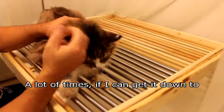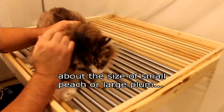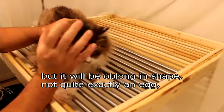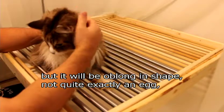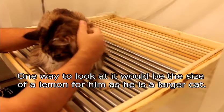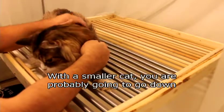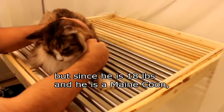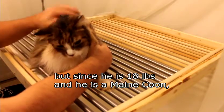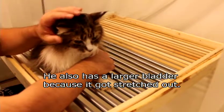A lot of times if I can get it down to about the size of a peach — a small peach or large plum — the thing is, it's going to be oblong in shape, more like a lemon for him. He's a larger cat; a smaller cat you'd go down probably to the size of an egg. Since he's 18 pounds and he's a Maine Coon, he's going to have a larger bladder. He also has a larger bladder because it got stretched out.